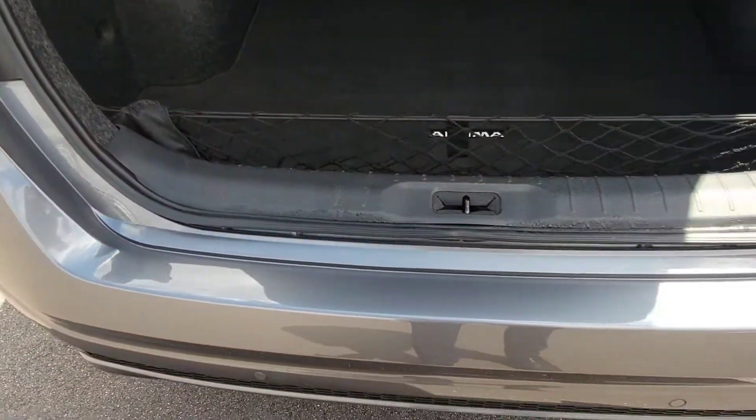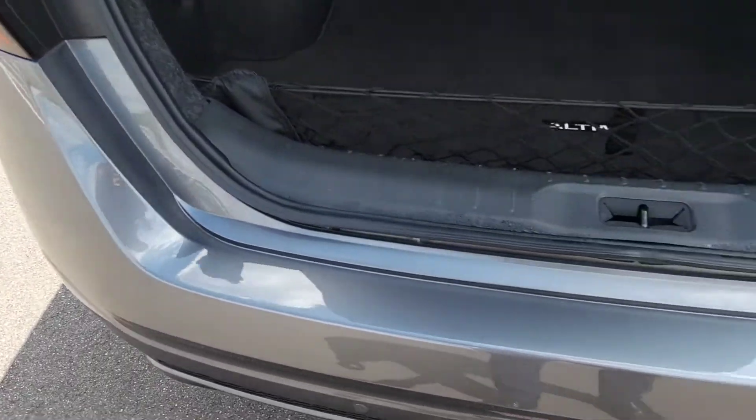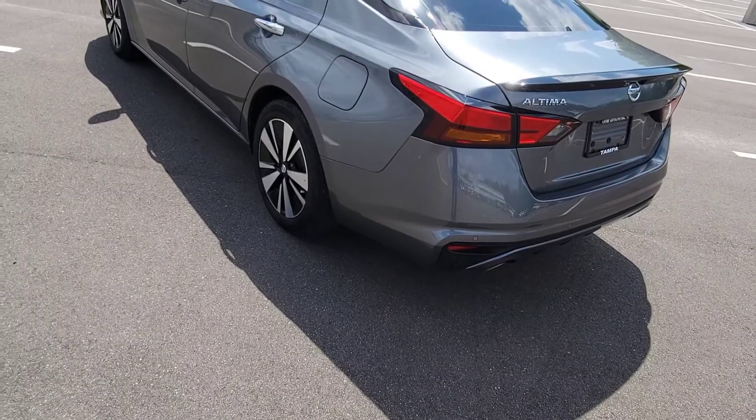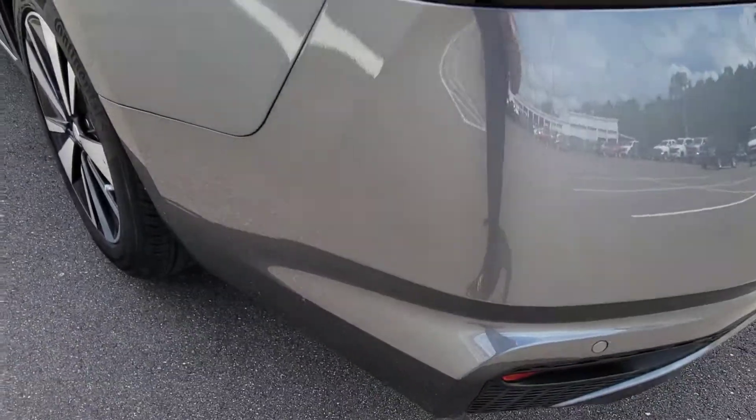Inside the trunk, good cargo space here. The carpet looks good. Back bumper looks good — no scuffs. A lot of times you see big scuffs from pulling things out of the trunk. It's got backup sensors as well.